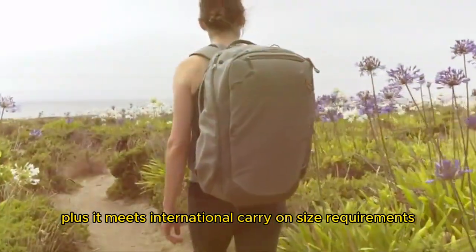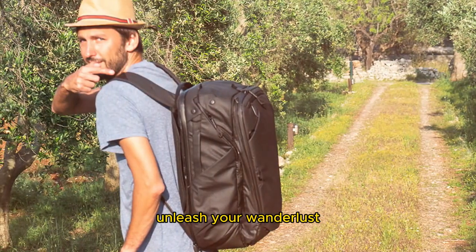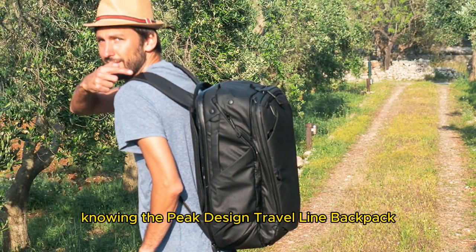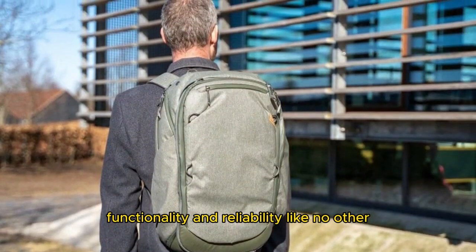Plus, it meets international carry-on size requirements, making it the perfect travel companion. Unleash your wanderlust and embark on your next adventure with confidence, knowing the Peak Design Travel Line Backpack 45L has your back, providing style, functionality, and reliability like no other.